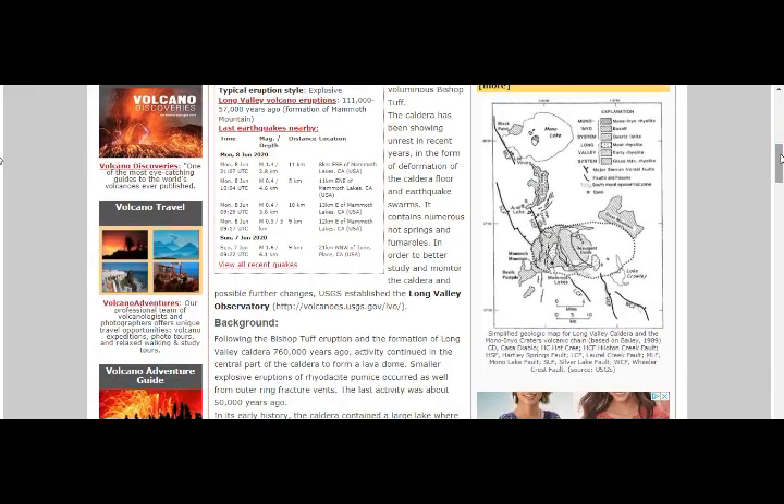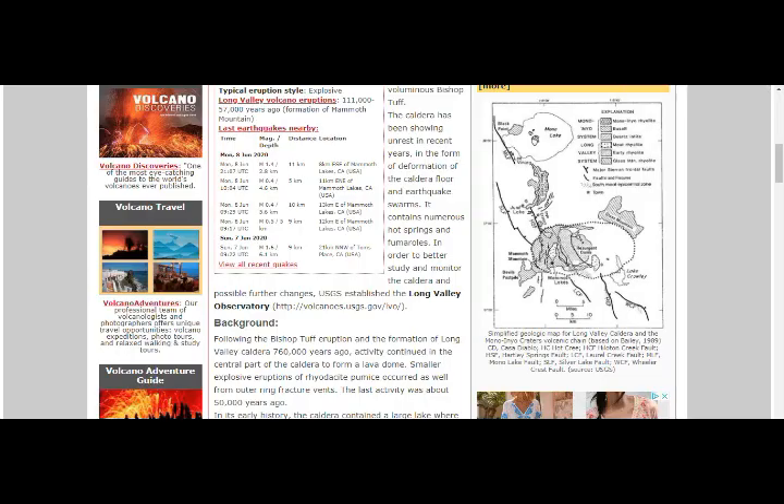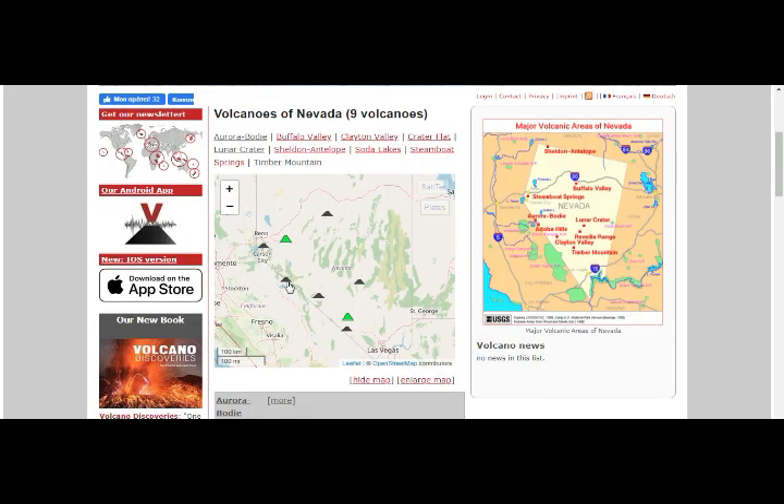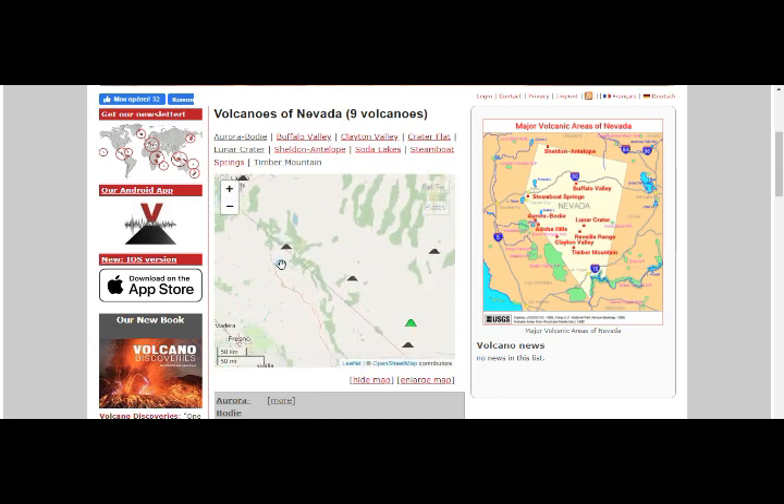That's our map right there - Mono Lake, Inyo craters, Mammoth Lakes. Here on the east part where we have the legend is where we have our quake swarm in Nevada right there. This area here is the Orogrande volcano. This area is the Nevada swarm that we're seeing. That's Mono Lake right there. This is the area of our quake swarm - that's Clayton Valley.